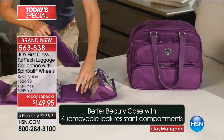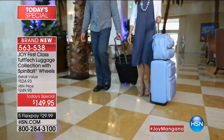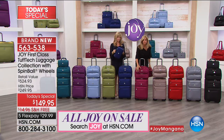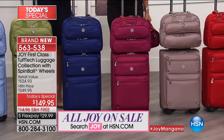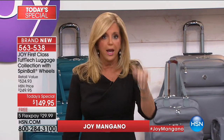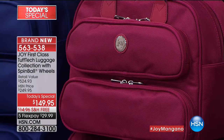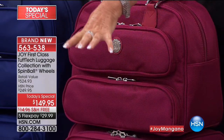I can't impress upon you the durability and quality of this luggage. It's tough tech material — patented material infused with the material that bulletproof vests are made of. I tried to puncture it with a knife and I couldn't. It's abrasion resistant, waterproof material, and the exterior is water repellent. It repels — it beads off.